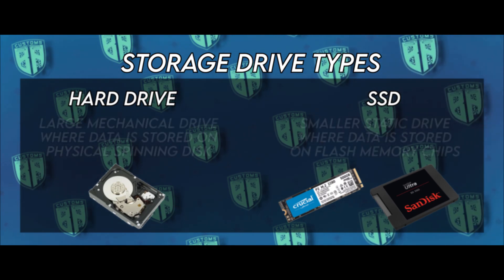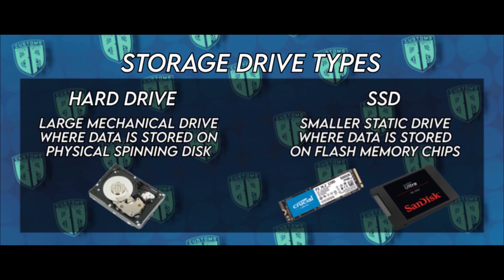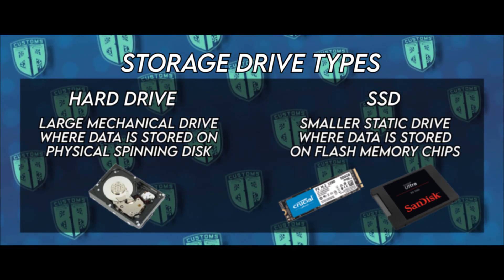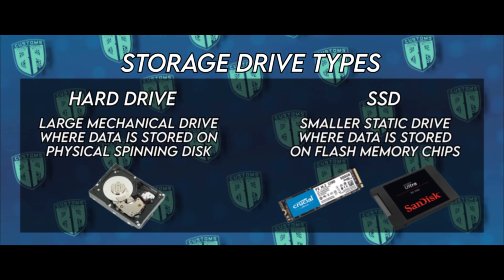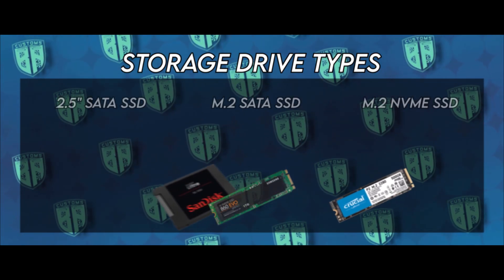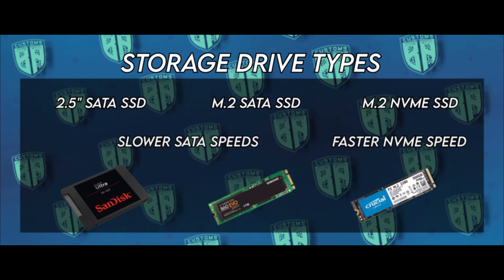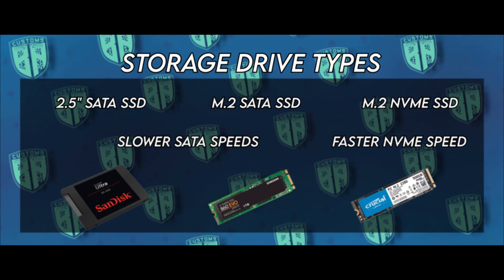The primary difference between a hard drive and a solid state drive is right in their names. A hard drive, or HDD — for hard disk drive — is a mechanical drive that stores data on a physical spinning disk, whereas an SSD, solid state drive, has no moving parts and stores data on small flash memory chips. Since SSDs have no moving parts, they're much more robust and less prone to damage or failure. SSDs also come in a few different form factors, the most common being 2.5 inch and M.2 drives. M.2 drives can either be SATA or NVMe types, the faster of the two being NVMe.